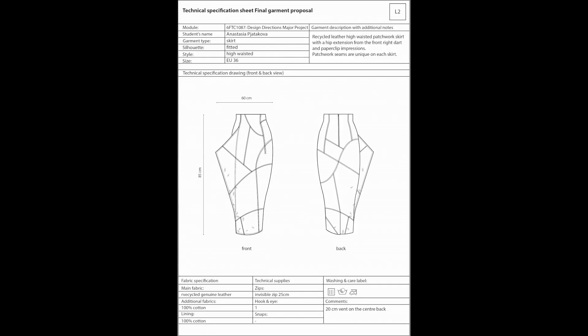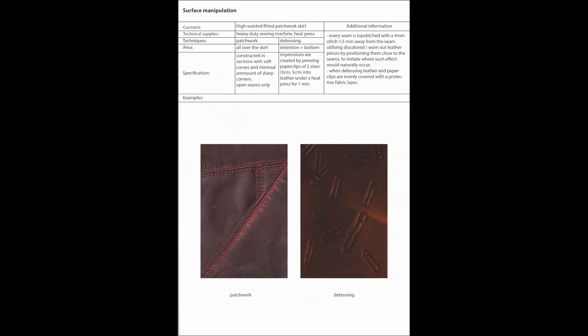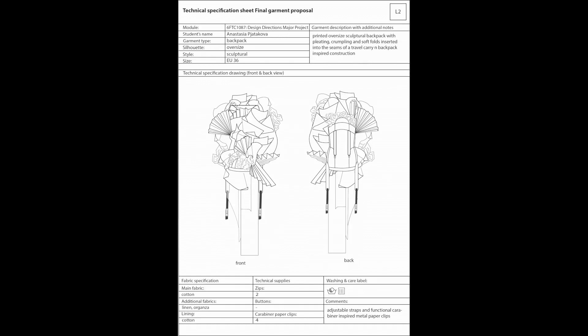Moving on to look two — it's a patchwork leather skirt. Front and back view with measurements regarding size; since I haven't made the skirt, the measurements are quite vague — just height and width. Construction page: I wanted to make a vent and have a zipper on the back, and there is an extension pocket coming from the front. Then surface manipulation with a little photo of the manipulations I made because they were quite specific. The print page also acts as a print placement page because the print just goes on the inside lining of that pocket. And here is the giant sculptural backpack for look two — for construction I took inspiration from a travel backpack, broke it down into layers and decided to insert sculptural elements into seams.